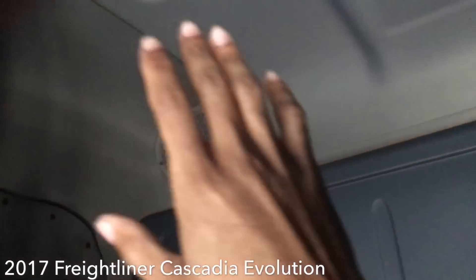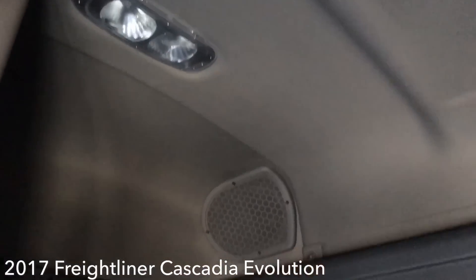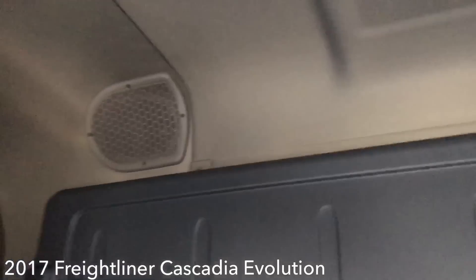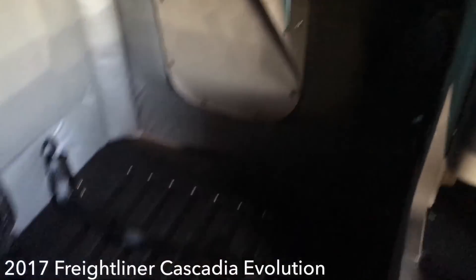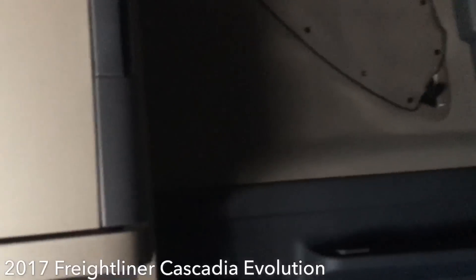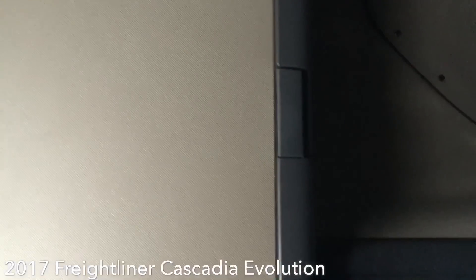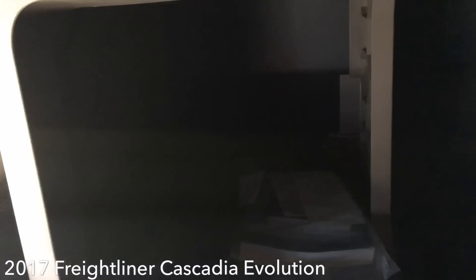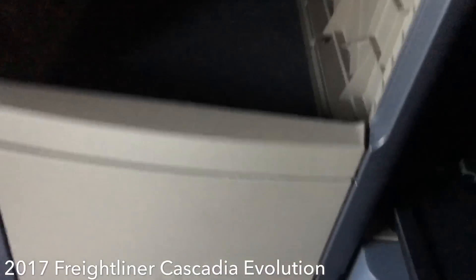I'm standing up and I'm still not able to touch the ceiling — plenty of room. You got a dome light right there, speakers in both corners, an upper bed for students if you decide to train, a window here and there, what looks like a full-size bed, and cabinet space. There's an area for your TV and an area for your refrigerator.